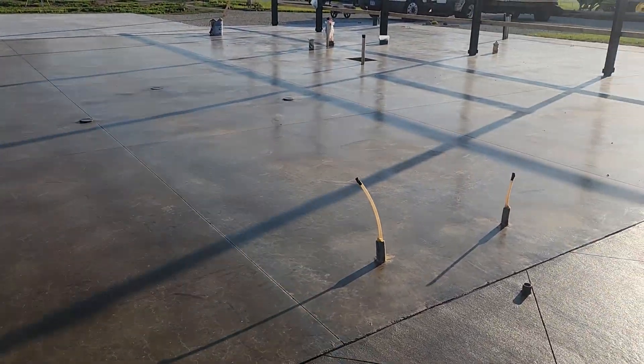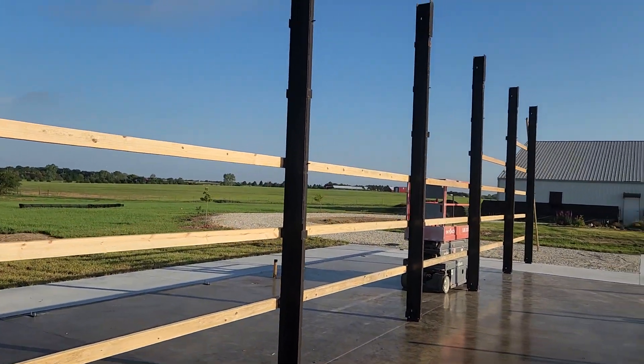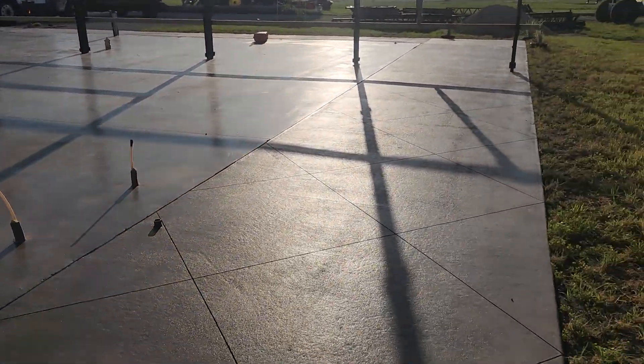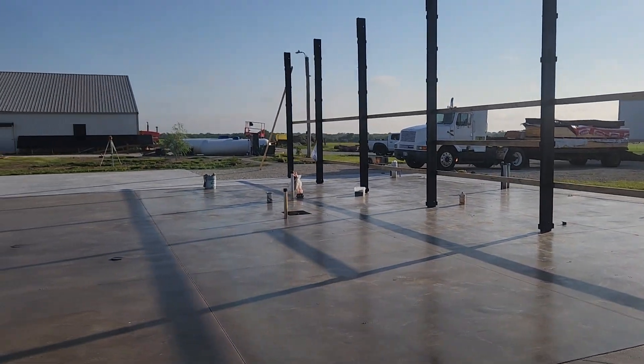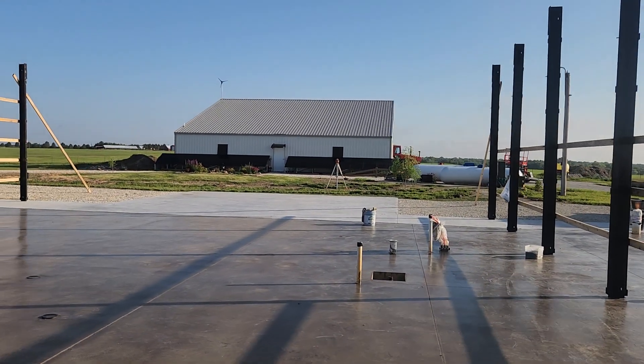Customer stained all their concrete and everything. All we're doing on this one is just hanging our steel frames, putting the roof on, and then I think we're out of here. We built that barn for them over there last year — it's one of our steel hybrid buildings.